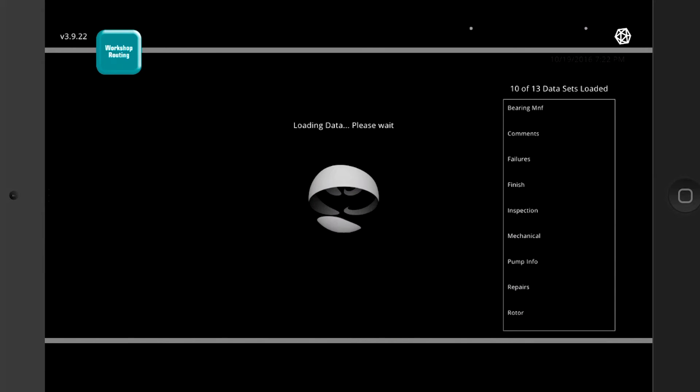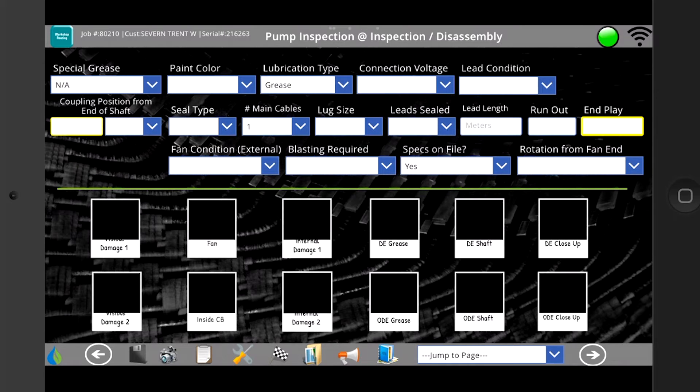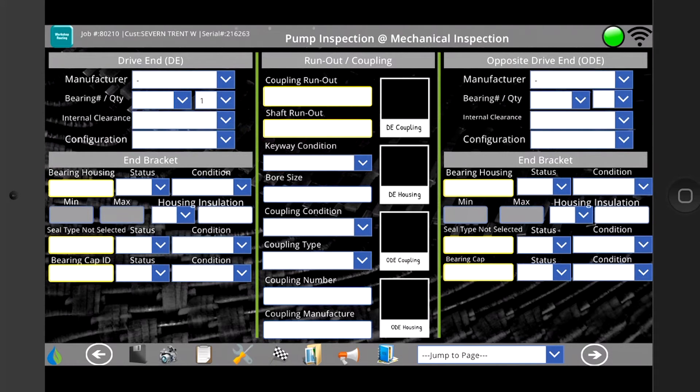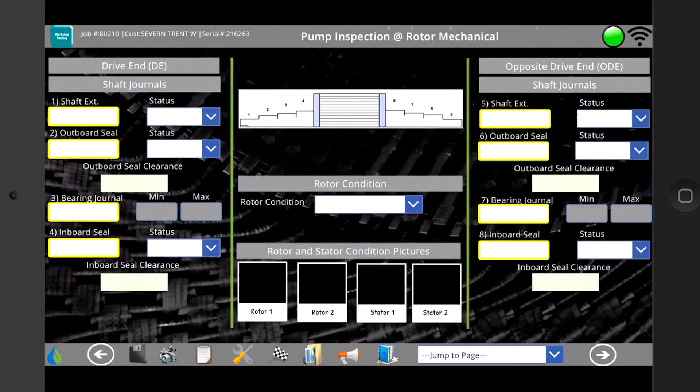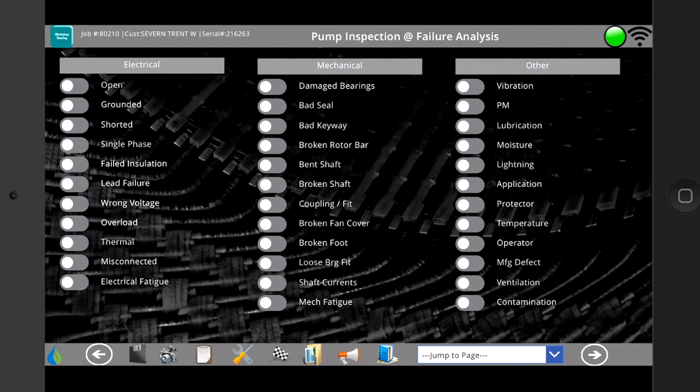Pump inspection is a detailed process on paper, but PowerApps makes it easy. Simply choose from the drop-down menus and add photos to thoroughly document the processes for pump review, disassembly, testing, mechanical inspection, rotor mechanical inspection, inspection comments, and failure analysis.